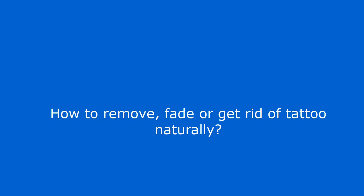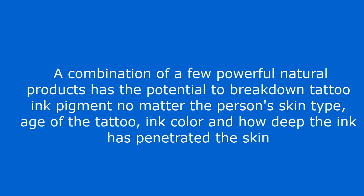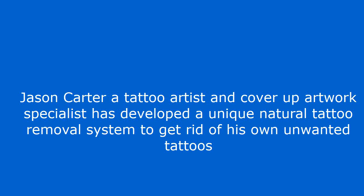How to remove, fade or get rid of tattoo naturally. There really are natural tattoo removal methods but these are least explored and unknown to most of us. A combination of a few powerful natural products has the potential to break down tattoo ink pigment, no matter the person's skin type, age of the tattoo, ink color, and how deep the ink has penetrated the skin. Jason Carter, a tattoo artist and cover up artwork specialist, has developed a unique natural tattoo removal system to get rid of his own unwanted tattoos.